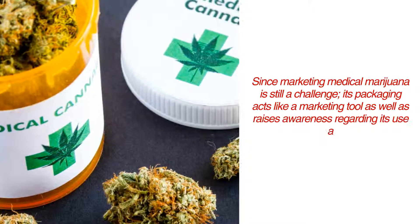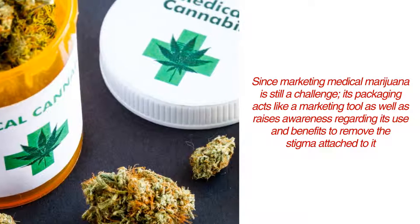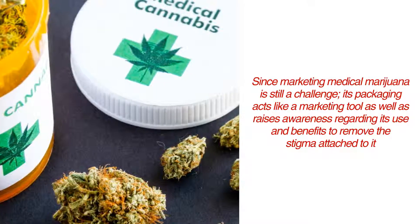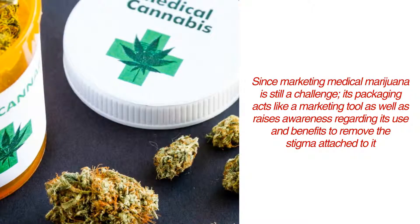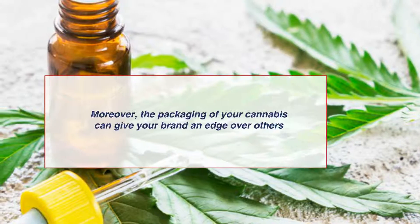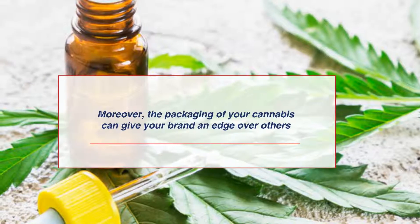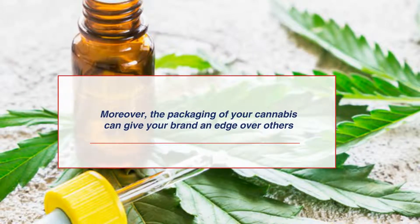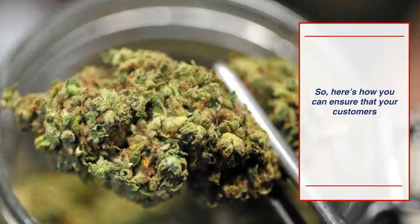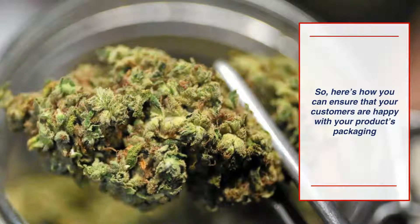Since marketing medical marijuana is still a challenge, its packaging acts like a marketing tool as well as raises awareness regarding its use and benefits to remove the stigma attached to it. Moreover, the packaging of your cannabis can give your brand an edge over others. Here's how you can ensure that your customers are happy with your product's packaging.